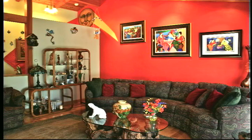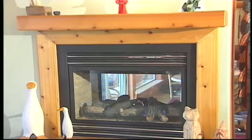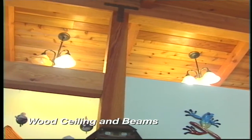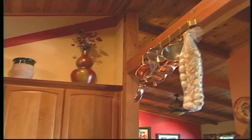Inside, the decor is bright and cheery, accented by a cozy two-way gas fireplace. Overhead, beautiful custom knotty pine woodworking gives this home a country feel, yet it's close to downtown Grass Valley.